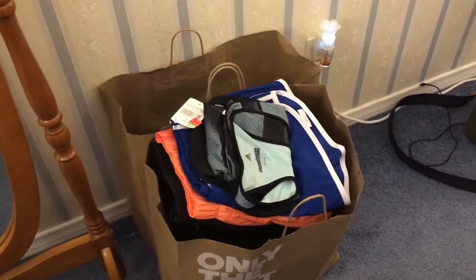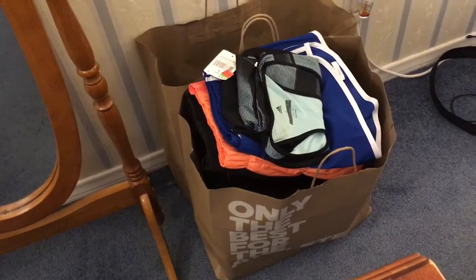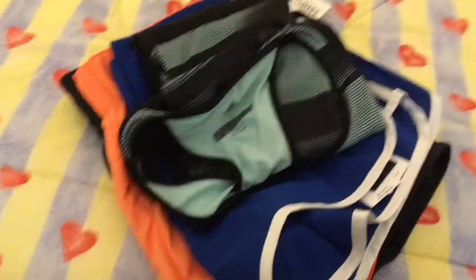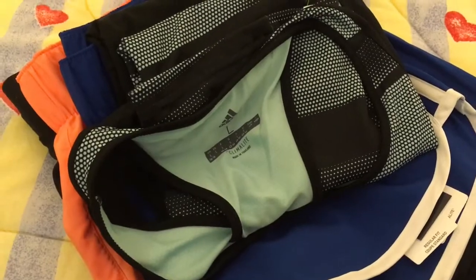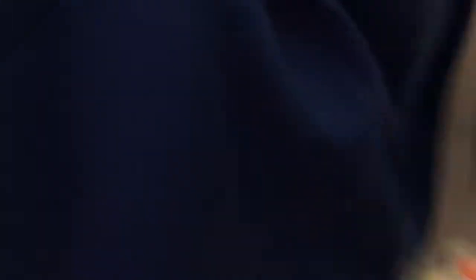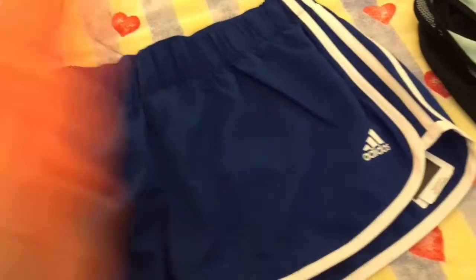Next we went to Adidas for some workout clothes and shoes. These are mine — I got two pairs of Adidas shorts. They're so cute, I love them, and they were on sale. I got them for just $10 each — one orange and one in another color. Everything tagged red is 50% off, and the original price was $19.97, so 50% brings it to $10 plus tax.